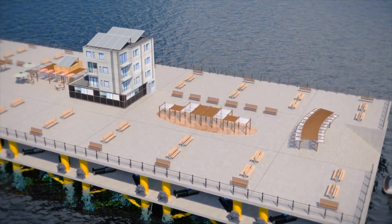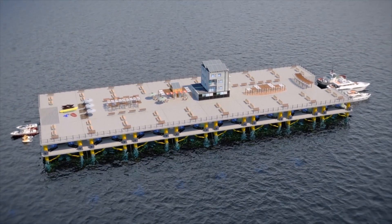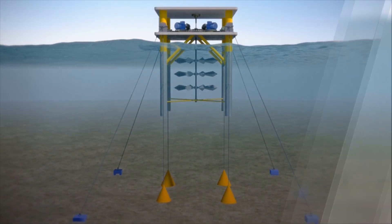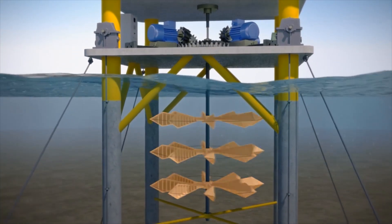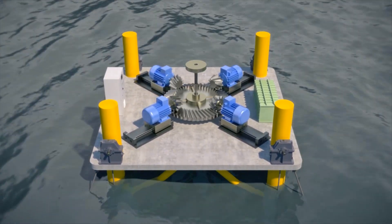The ocean current power generation system of Marine Energy is simple, effective, and safe, ensuring great power generation efficiency and usability. It works best with optimized generation efficiency when installed in the East Sea, Namhae, and the West Sea, where the currents are consistent with minimal tidal ranges. With continuous experiments, research, and development, it will soon play a leading role in eco-friendly power generation systems. Thank you.